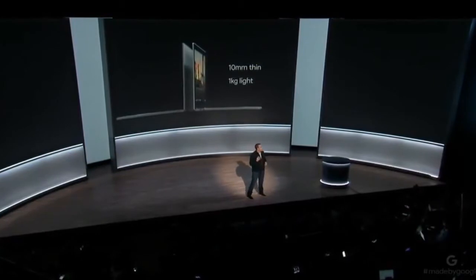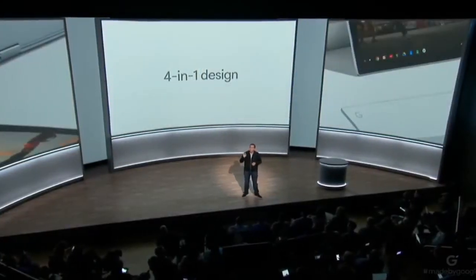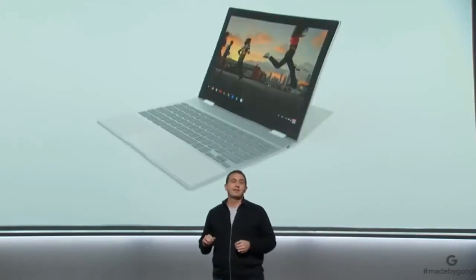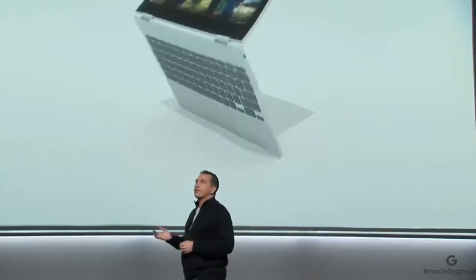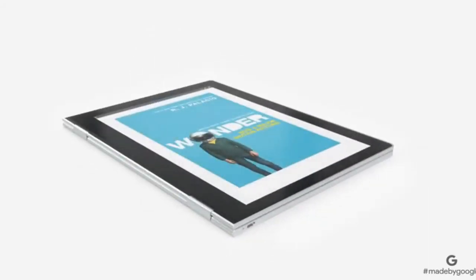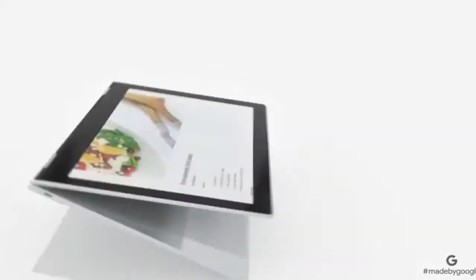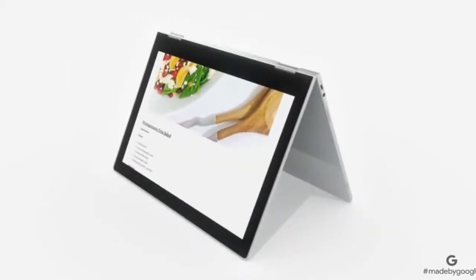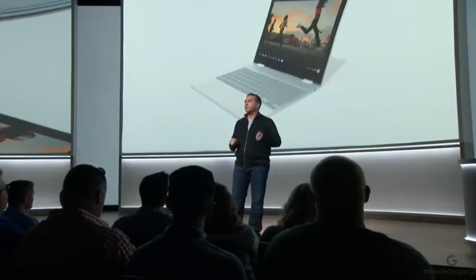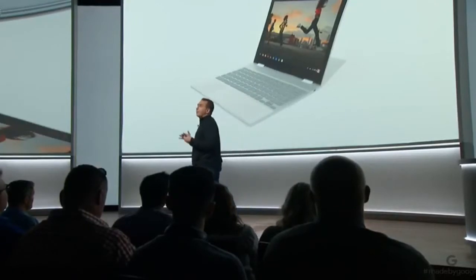Pixelbook easily adapts with a four-in-one design, so it's built for the many ways you want to use it. When you're at your most productive, it's an incredible laptop. Fold the keyboard underneath and easily watch videos or play your favorite games. Use Pixelbook as a tablet to catch up on the latest news, videos, or read a book — it's the first convertible laptop that actually feels natural to use as a tablet. Prop it up into tent mode to share your screen or follow along with a recipe in the kitchen. Use it however you want because Pixelbook adapts to fit the office, the classroom, movie night, or even a long flight.